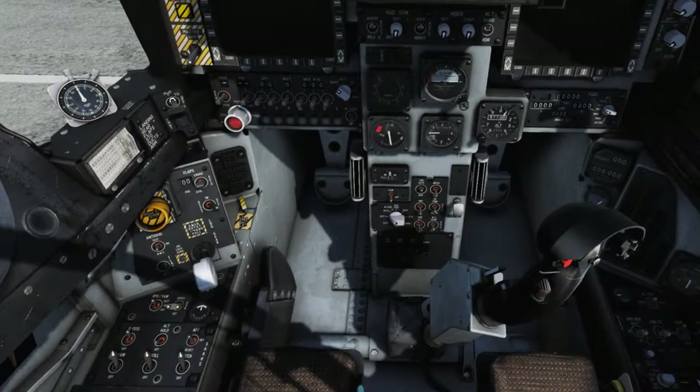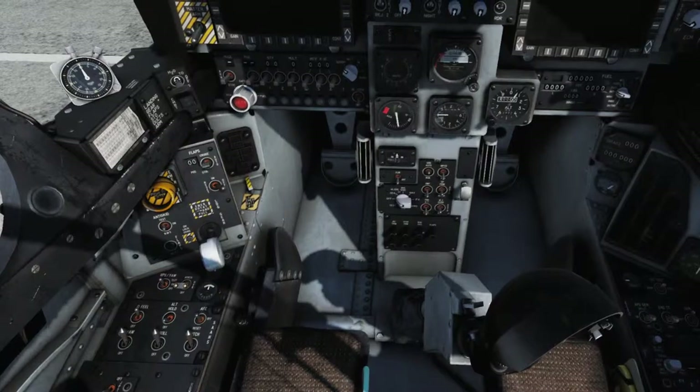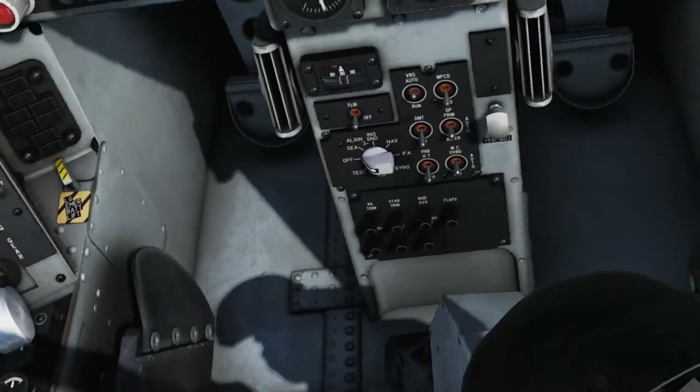Below the miscellaneous switch panel, verify that all circuit breakers are in the IN positions. There are seven circuit breakers controlling aileron trim, stabilator trim, rudder servo, flaps, speed brake, landing gear, and the right probe heat.